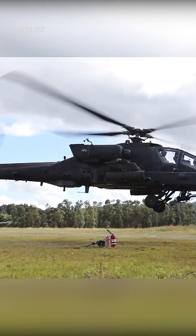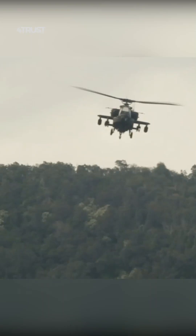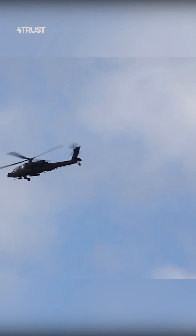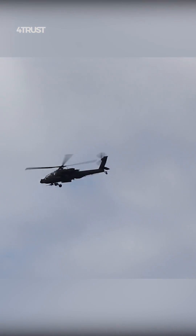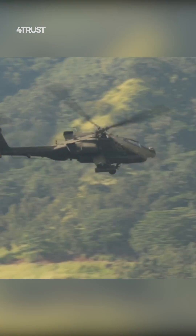The Apache is designed with advanced defensive systems, including countermeasures like flares and chaff, as well as armor protection for the crew. The Ka-52 features similar countermeasures and armor protection, although the effectiveness of these systems can vary.